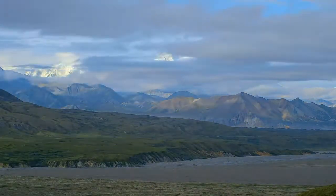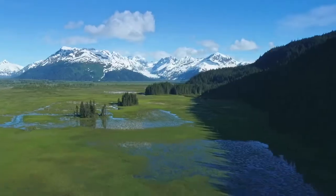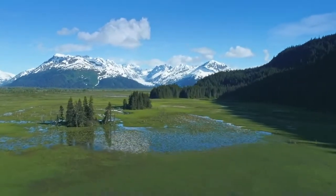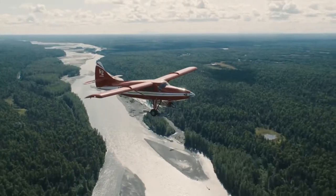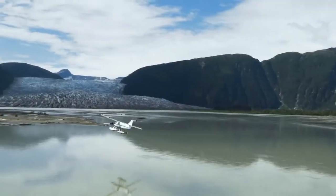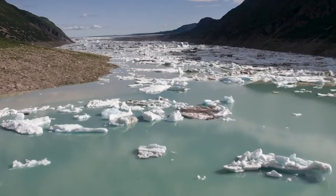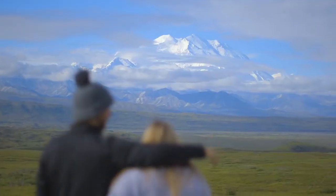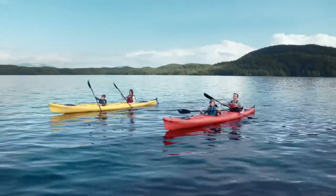Denali National Park is an almost unbelievable concentration of the wild wonders of Alaska. It's six million acres of Alaskan superlatives — that's larger than the state of Massachusetts. We've been showing visitors this amazing place for more than 70 years, and nobody is more qualified than Holland America Line to deliver the ultimate Denali guest experience. It's no surprise that Denali is the number one reason our guests are inspired to venture deep into Alaska's wild interior.